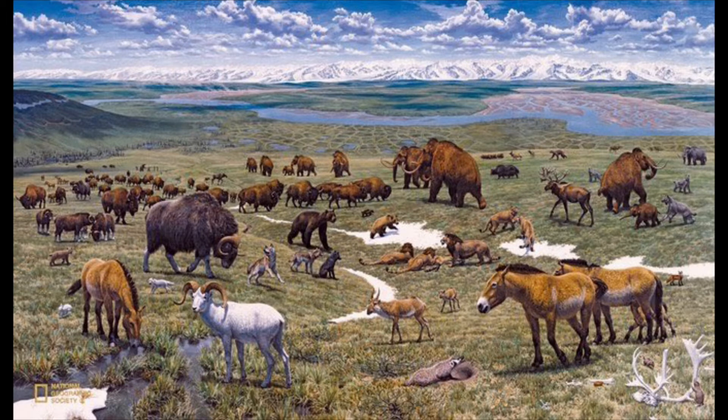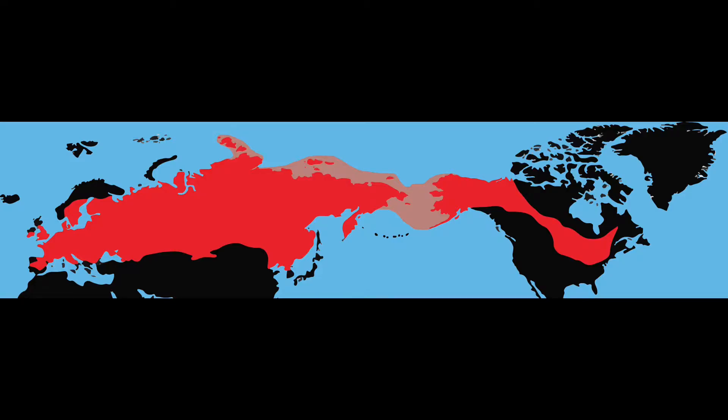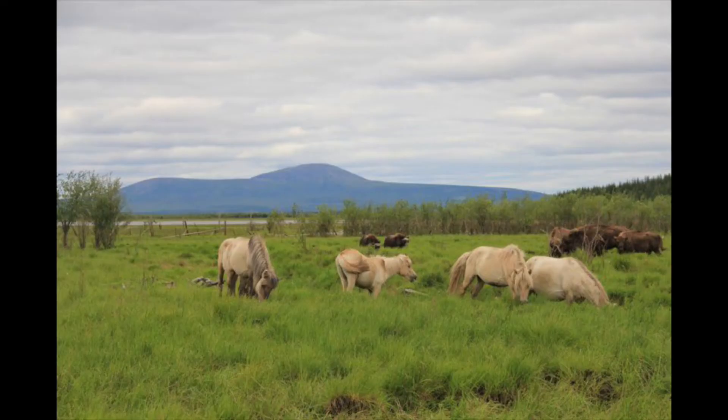The Mammoth Steppe was once the largest biome in the world, stretching all the way across the northern hemisphere, from Russia through Europe and all the way to the USA. It was a large plains supporting lots of life, but now it's overgrown with trees because all of the megafauna is extinct. This is leading to climate change.